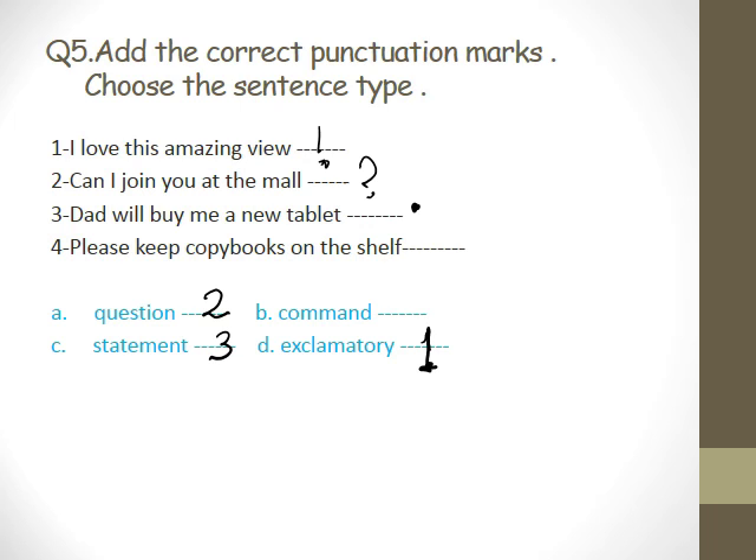Four — read it. Mariam, read the last one please. 'Please keep copy books on the shelf.' Please keep copy books on the shelf. Command. Good. What's the end mark? Period. And it's command. Thank you very much.